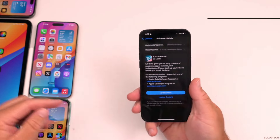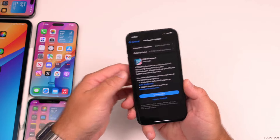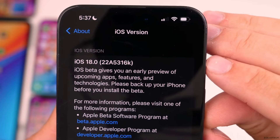Public betas: Following the developer betas, Apple often releases public betas. These are accessible to a broader audience who are interested in testing the new features and providing feedback. Public betas typically follow developer betas by a week or two.